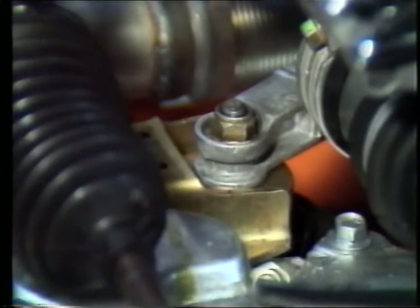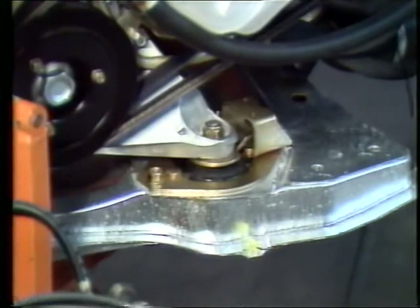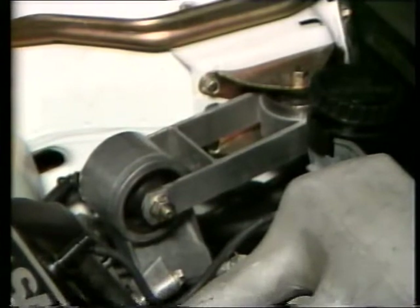The power unit rests on three mountings, of which two are hydraulic. Excellent suppression of engine noise and resonance have been achieved. At the same time, the engine movements and vibration are reduced. A special restrainer further reduces the fore and aft movements of the engine.